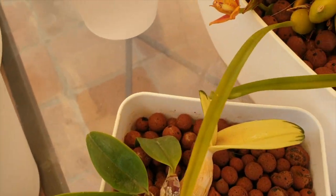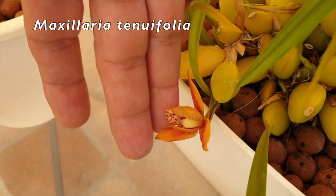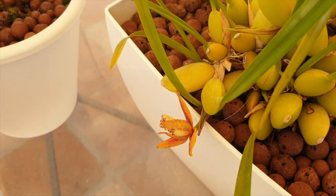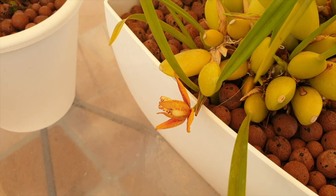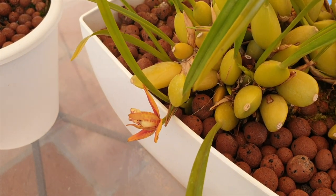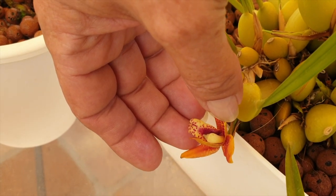Here we have the maxillaria tenuifolia — not the common variety but a beautiful bloom nonetheless, finally identified. I did take back my initial discontentedness regarding Clessen and their labeling, but here we are — it is tenuifolia and it is beautifully fragrant, like coconut macaroons.